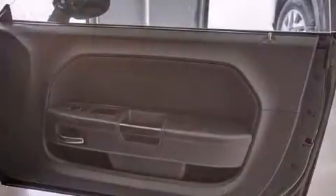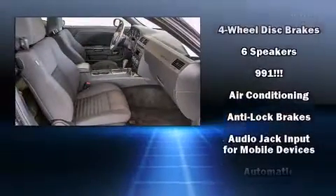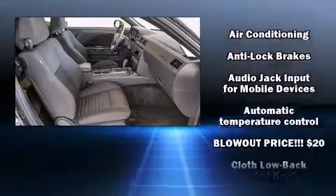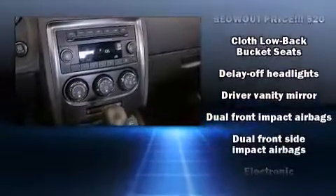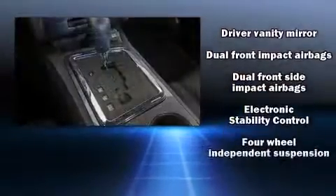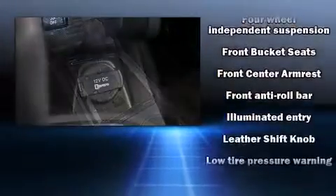Dodge also prioritized safety and security with features such as front and side impact airbags, traction control, anti-whiplash front head restraints, and four-wheel disc brakes with ABS. With electronic stability control supplementing mechanical systems, you'll maintain precise command of the roadway.